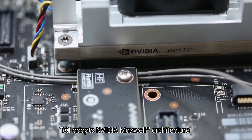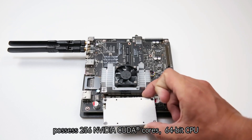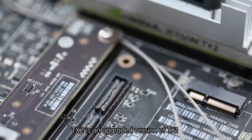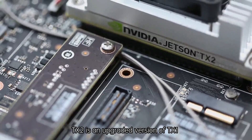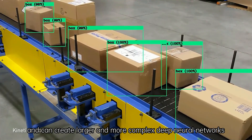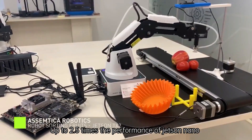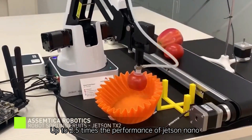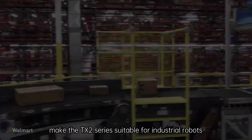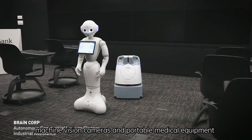The Jetson TX series is mainly divided into TX1 and TX2. TX1 adopts the NVIDIA Maxwell architecture, possessing 256 NVIDIA CUDA cores and a 64-bit CPU, which is very suitable for deployment in industrial applications. TX2 is an upgraded version of TX1, supports all the functions of Jetson TX1, and can create larger and more complex deep neural networks — up to 2.5 times the performance of Jetson Nano. The rugged design, small form factor, and lower power consumption make the TX2 series suitable for industrial robots, machine vision cameras, and portable medical equipment.